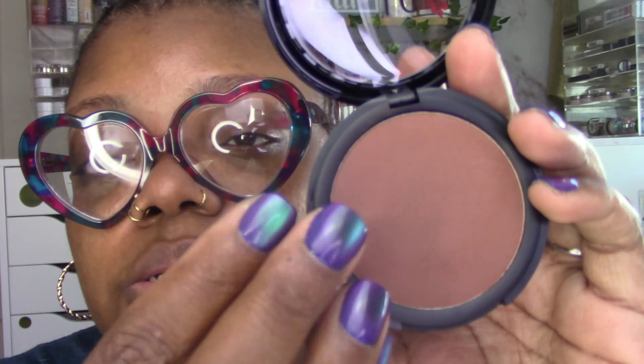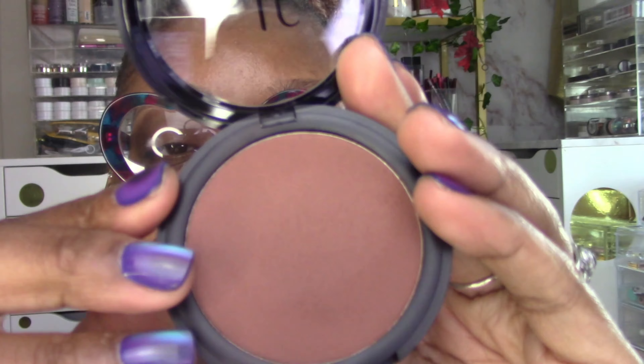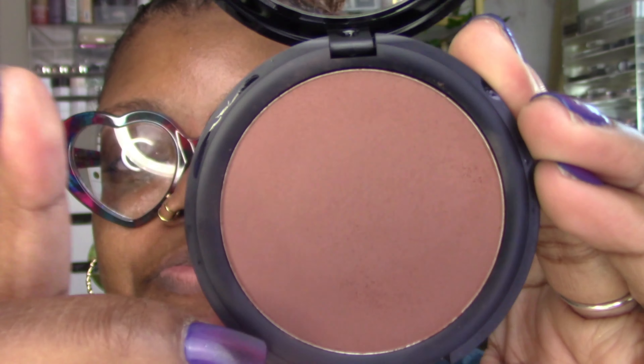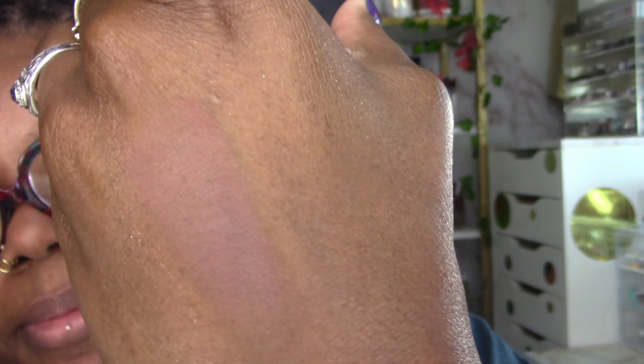Also, my nails are press-ons and I think they're so cute. I still miss my long nails but I can feel it fading a little bit. I really enjoy doing my own gel nails, but I'm also excited that I'm back on press-ons as well. I love having all these options for my nails. Anyway, it's called Desert Sun and this is a beautiful natural bronzer for me.